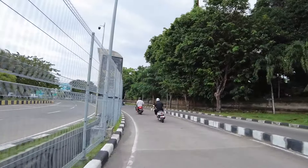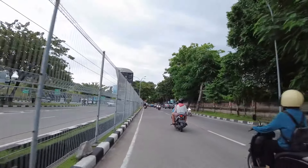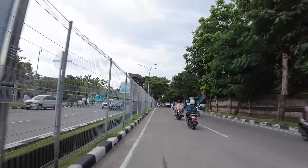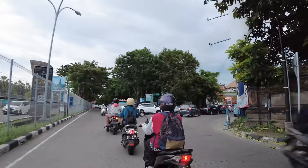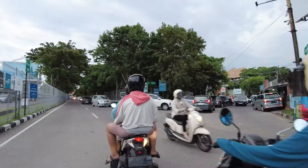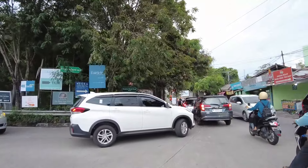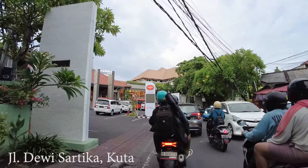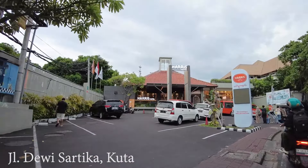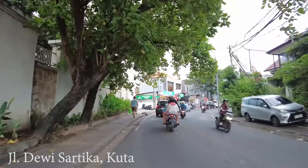By this time it's not really busy here, but probably when we enter the Kuta area it will be busy. Here we need to go to the right — we are entering Jalan de Visita. Wow, look at the traffic here, there is really bad traffic jam. And here is Harris Hotel. For those who would like to stay very close to the airport, this is a great option — Harris Hotel.